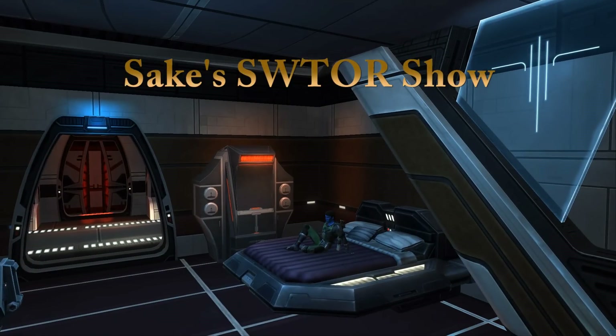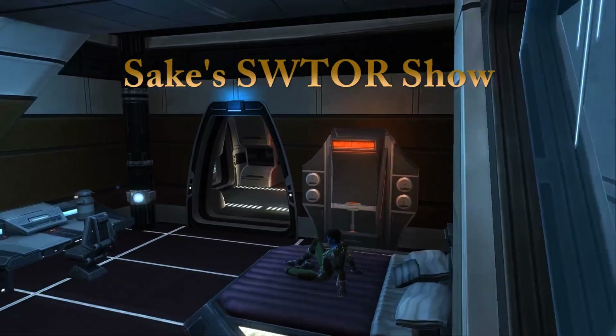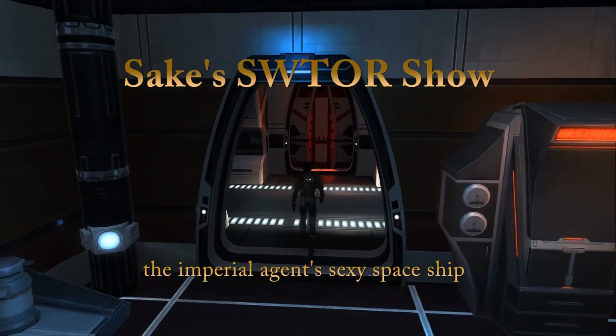Hello everyone, Saki here with another installment of my Star Wars: The Old Republic show. Today I'm showing off the Imperial Agent ship, and I'm going to start in the bedroom because that's generally where all the missions end up anyway.